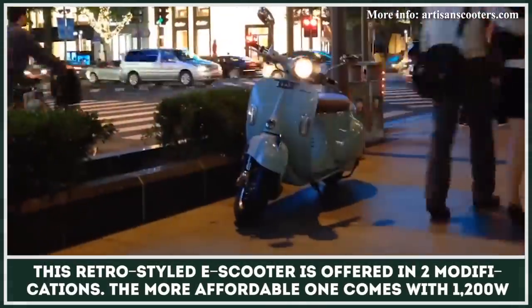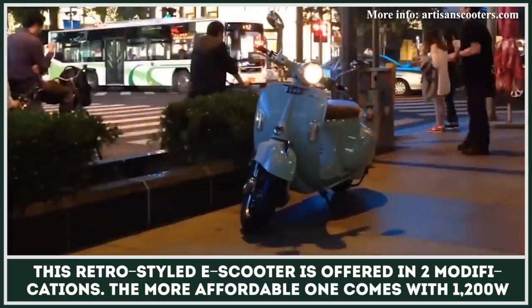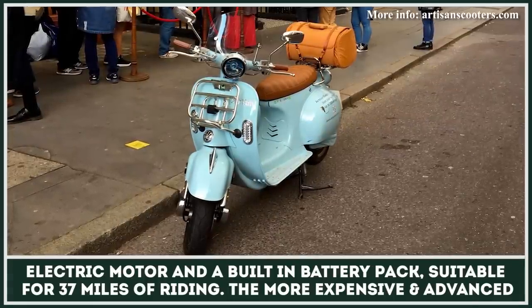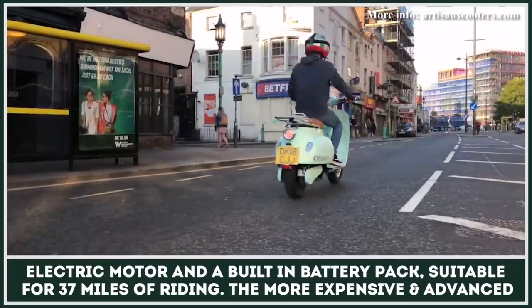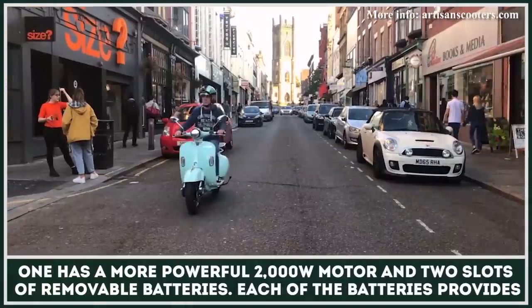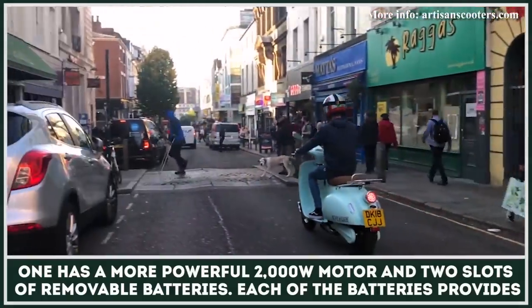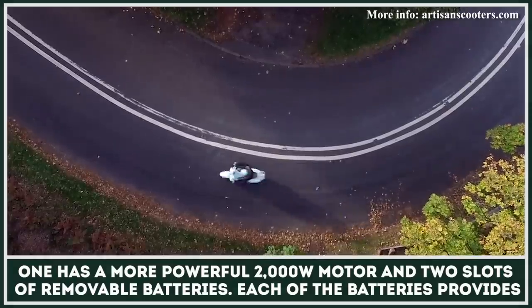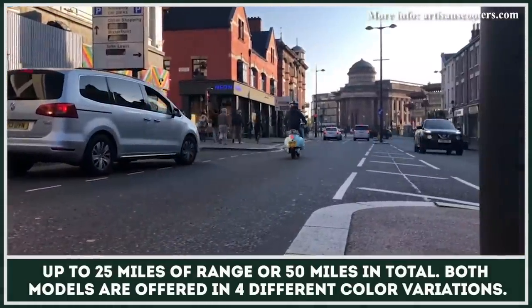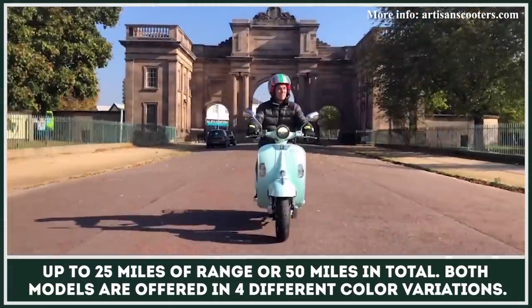This retro-styled electric scooter is offered in two modifications. The more affordable one comes with a 1200W electric motor and a built-in battery pack suitable for 37 miles of riding. The more expensive and advanced one has a more powerful 2000W motor and two slots of removable batteries. Each of the batteries provides up to 25 miles of range, or 50 miles in total. Both models are offered in four different color variations.